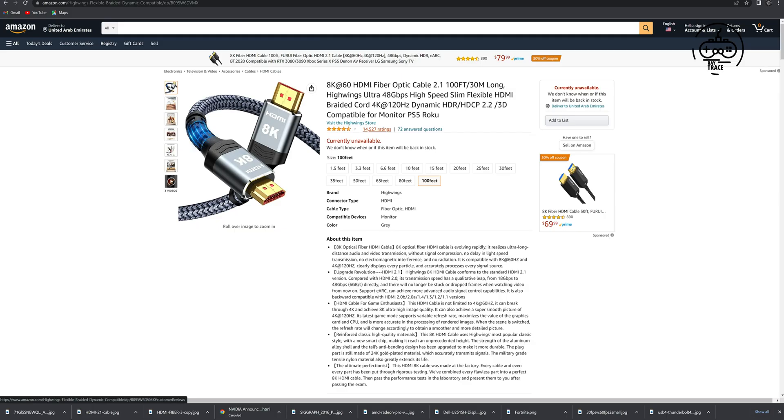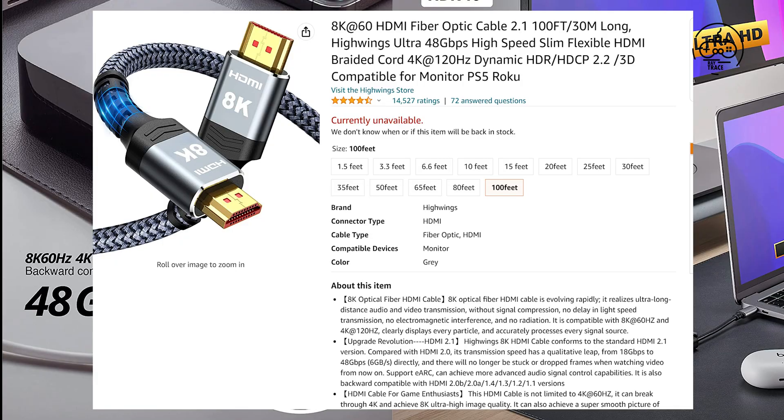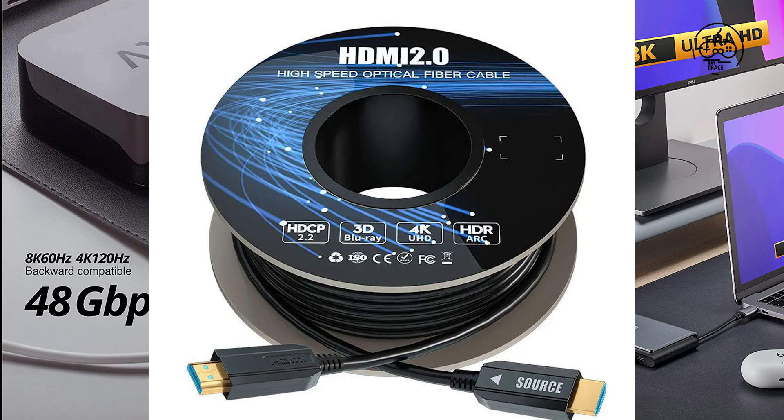We can check this optical HDMI cable sample from Amazon: 8K 60Hz HDMI fiber optic cable 2.1, 100 feet or 30 meters long, ultra 48 Gbps high speed, slim flexible HDMI braided cord, 4K at 120Hz, dynamic HDR, HDCP 2.2, 3D compatible for monitor, PS5, and Roku.